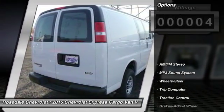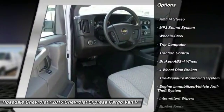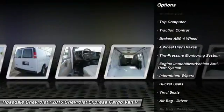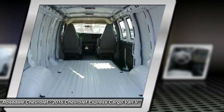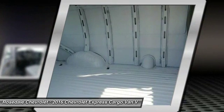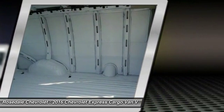Here are some of this vehicle's great options: anti-lock braking system, traction control, power steering, front air conditioning, AM-FM stereo radio, bucket seats, trip computer, MP3 playback stereo, power door locks, power windows.